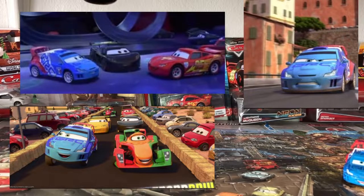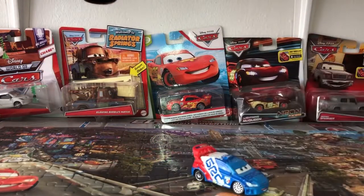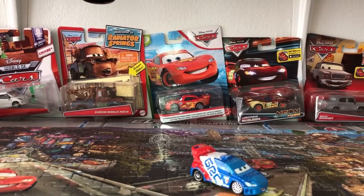Raoul Ça Va used to be one of my favorite World Grand Prix racers when I was a child, but my favorites are Lewis and Jeff. So without further ado, let's take a look at Raoul Ça Va.